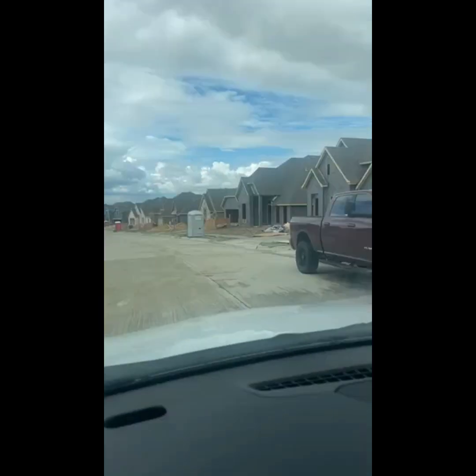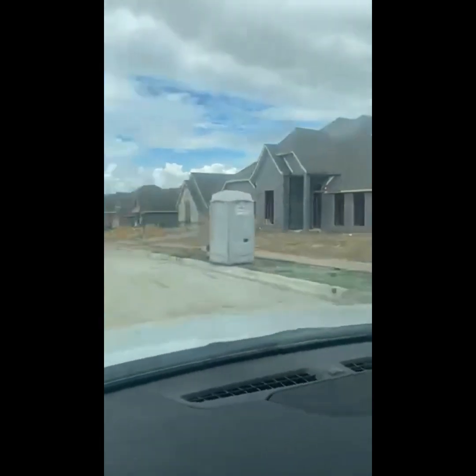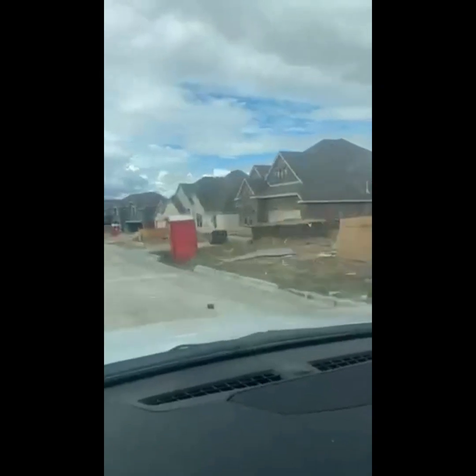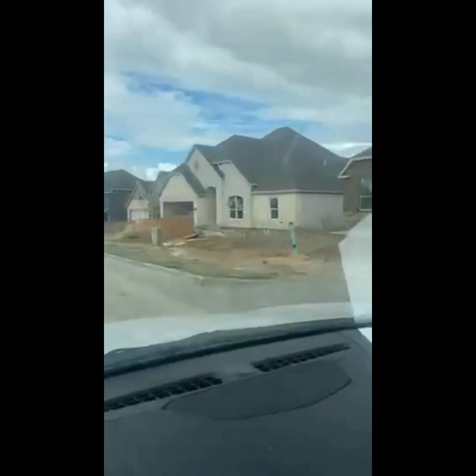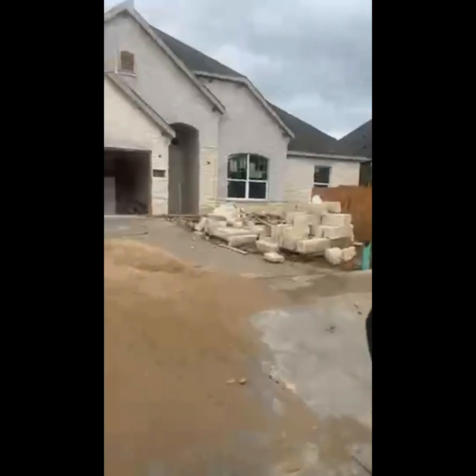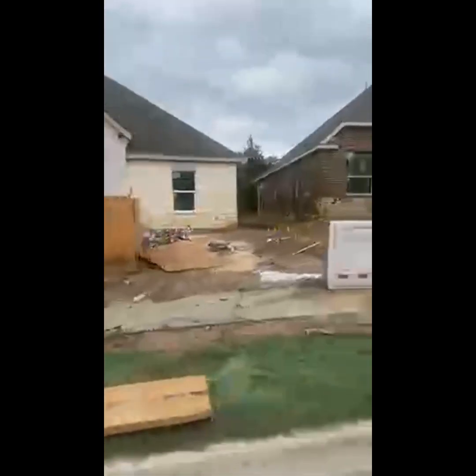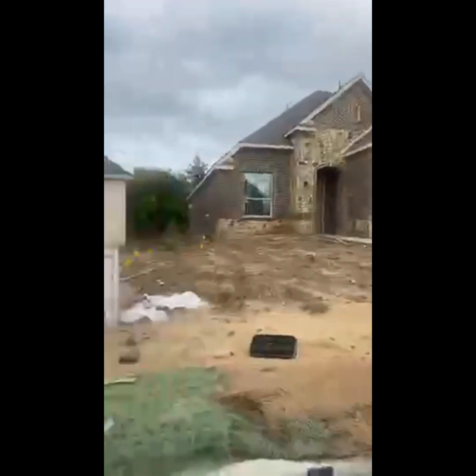If my camera didn't keep going out, I'd let y'all see one of these homes down here at the bottom that's almost finished. Let's see if I can go back in and give y'all a peek. Let me turn around — I'm going to make the little cul-de-sac. Let's see if we can take a peek; this one looks to be probably the most complete of these two.